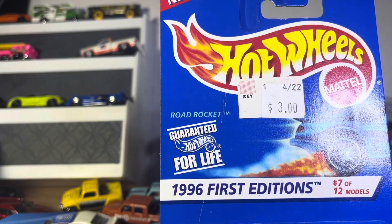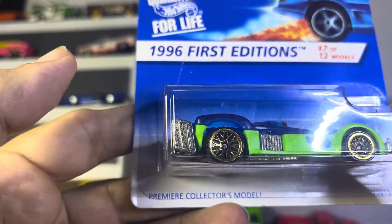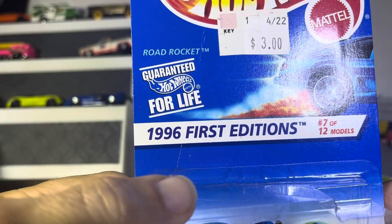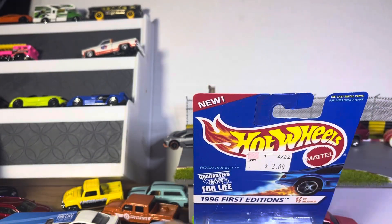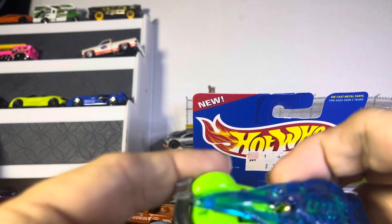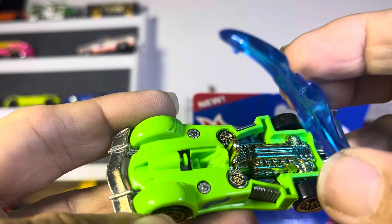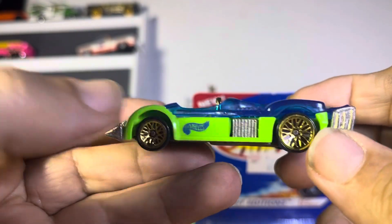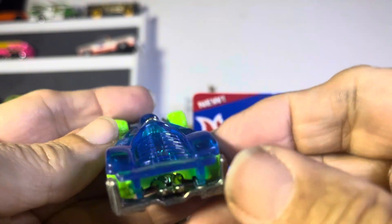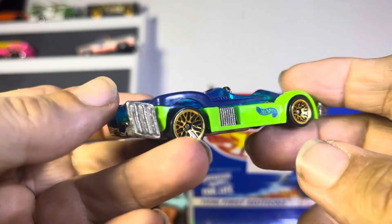Another 1996 First Editions, and it is Premier Collection — it's the Road Rocket. Nice! Look at the Road Rocket, it just comes right undone. That's sharp. I didn't know there was such a following for First Editions. These things are sharp, very nice looking cars.